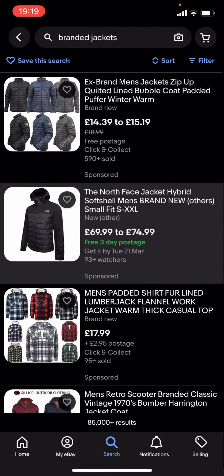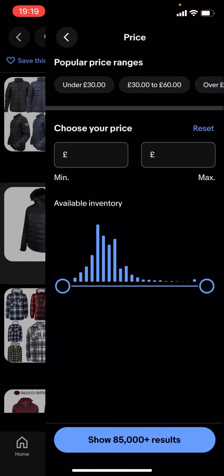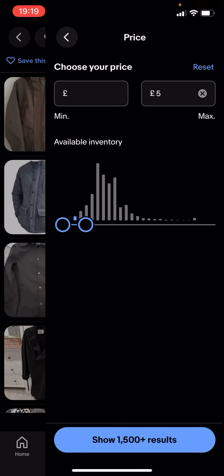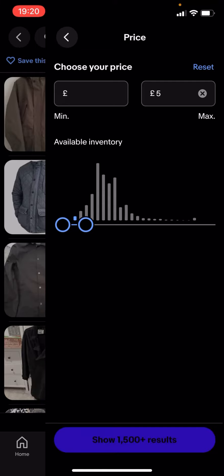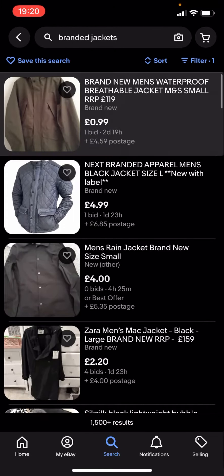You've got all these different filter options — click on price and drag it along to, let's say, £5 for example. It says 'show 1,500 plus results' — click on that and you can see you'll get given loads of different jackets.